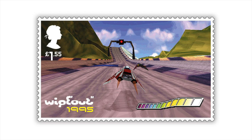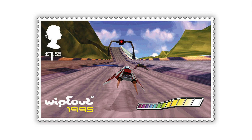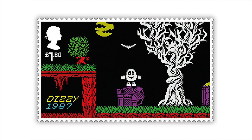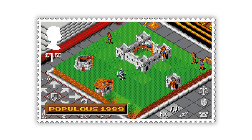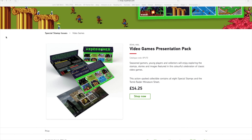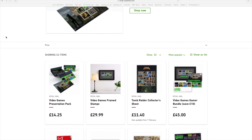Also from 1995 and on a £1.55 stamp we have the PlayStation classic Wipeout. Also on a £1.55 stamp we have the Codemasters classic Micro Machines from 1991. On the stamp that will cost you £1.60, taking us back to our ZX Spectrum days in 1987, it's Dizzy. And finally on a £1.60 stamp from 1989 it's Populous, brought to us from those nice people at Bullfrog. If you visit the Royal Mail website you will find that they've released these stamps in various collector's packs and collector's editions.